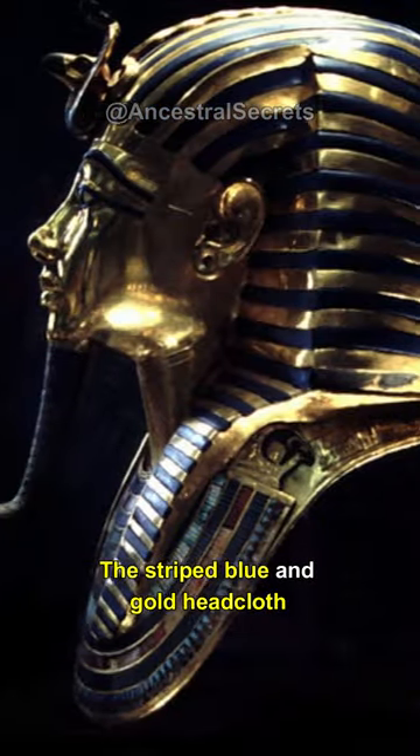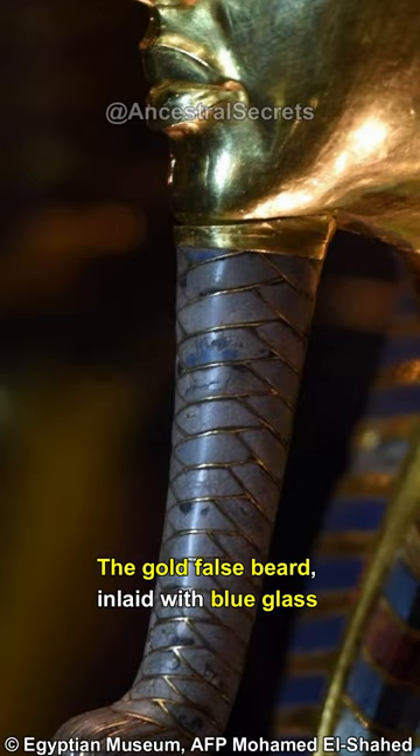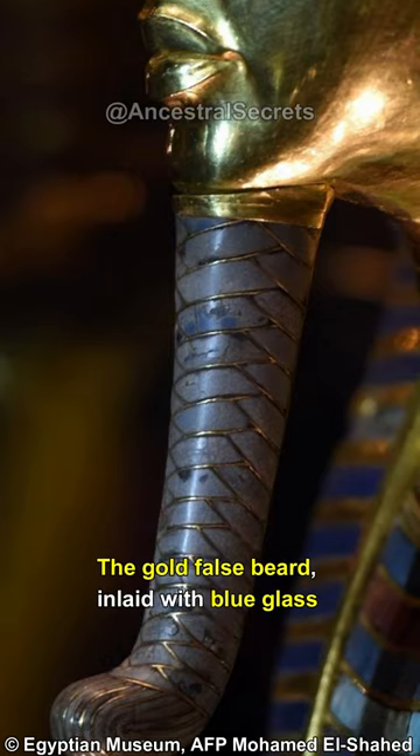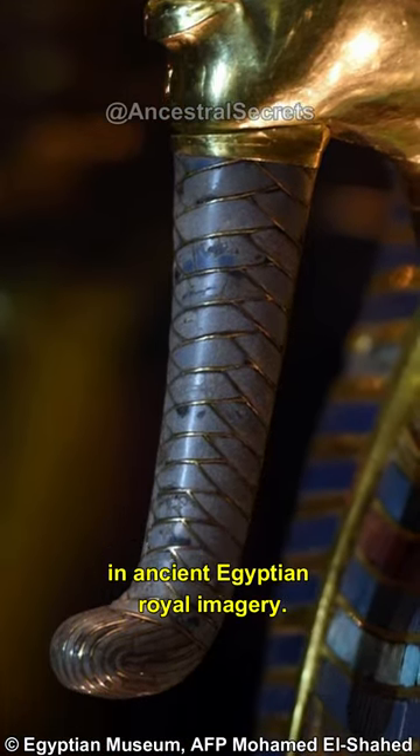The striped blue and gold headcloth, known as the Nemes headdress, is a symbol of kingship. The gold false beard, inlaid with blue glass to mimic lapis lazuli, symbolized divinity and authority in ancient Egyptian royal imagery.